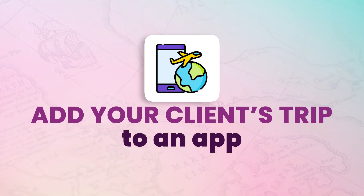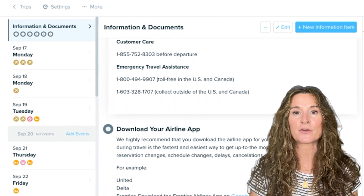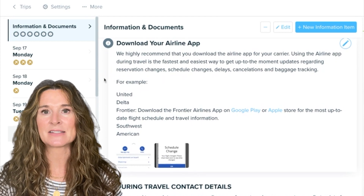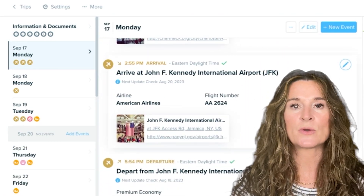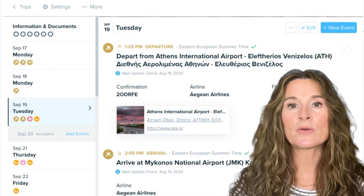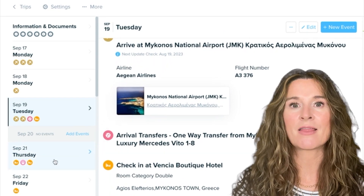Add your clients' trip to an app like Travify that guests can download for free, so they have all of their travel information and documents at their fingertips before and during travel. Who doesn't love having access to their complete itinerary and all of their travel documents online and offline? When someone says 'When do you leave? Where are you going? What time does your flight arrive?' — or when they're in destination wondering where that tour meeting point is — it's all there. And guests love it!